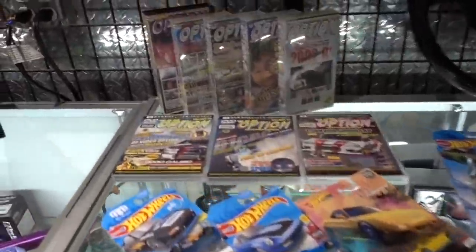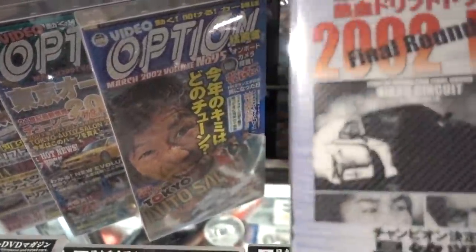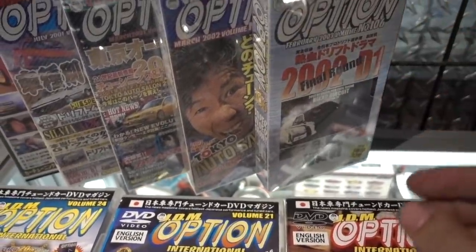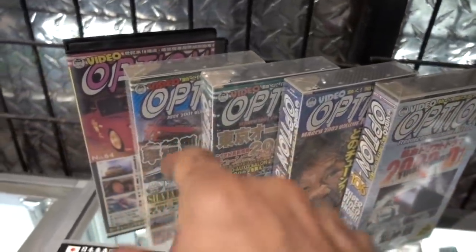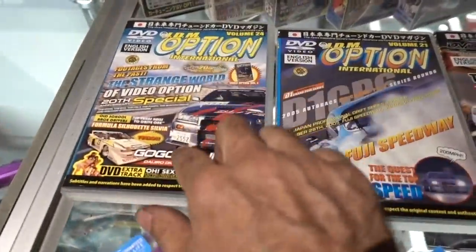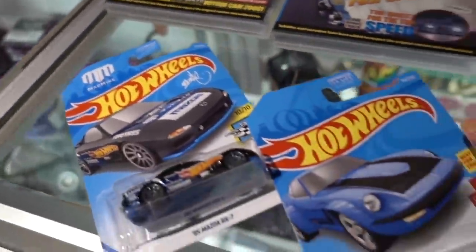Look at this — he had these old-school Option videos. They're VHS. I've got to go to my parents' house and steal their VHS player so I can watch these, or just go online and watch them. But whatever, these are really cool. And then we've got a couple of DVDs.